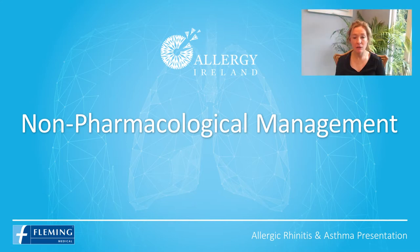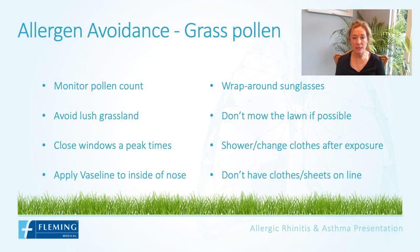Next, let's look at the non-pharmacological management, focusing first on allergen avoidance. We'll look at grass pollen, thinking about hay fever season during the summer. A couple of pointers for patients: the first is to monitor the pollen count, so at least you know on what days the pollen count is high. Ideally on those days, don't be out on lush grassland or grassy areas, and close the windows at peak times.